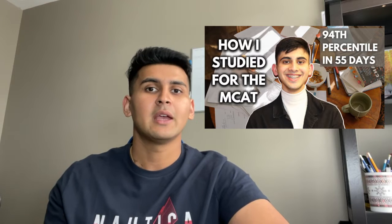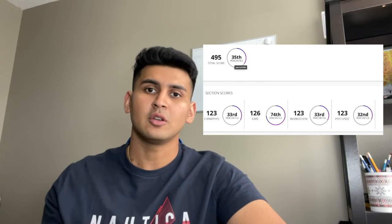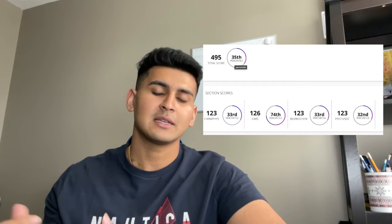Now let's move on to pre-MCAT prep. Even though you only have one month, you can always start doing small things before your intense studying begins. For example, you can start recreationally reading for the CARS section, or start reading more scholarly articles with graphs and data to analyze. We have more examples in our two-month study schedule video. Before you start your MCAT prep, take one diagnostic MCAT through a third party or AAMC to establish your baseline.